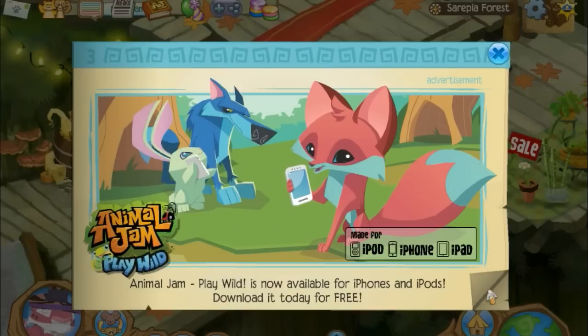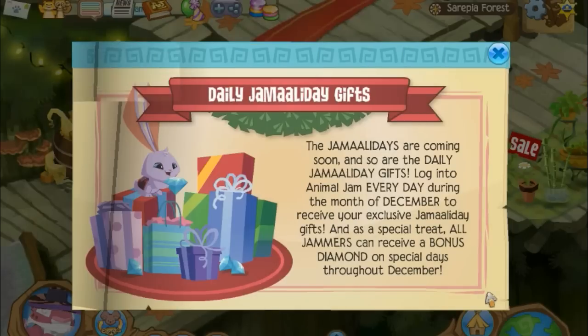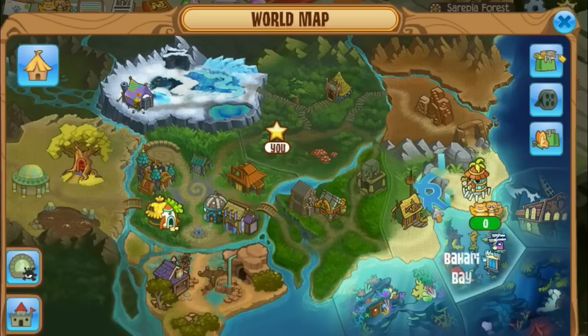Play Wild is now available for iPod, iPhone, and iPad. Pet turkeys are here — you can buy one. There's also a fox mini book, and Jamaaliday gifts are coming. The Jamaaliday Jam is also coming, and you can get a pet reindeer there. So I'm going to go get myself the Arctic Fox.